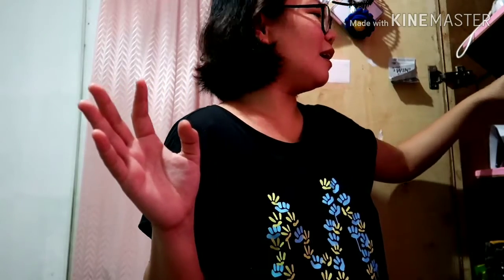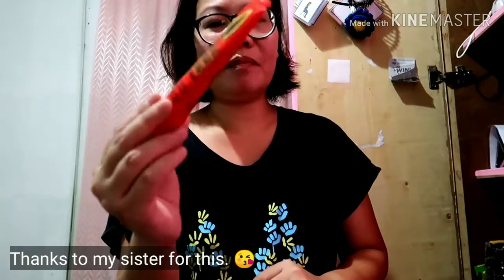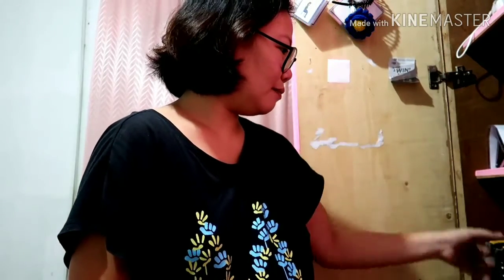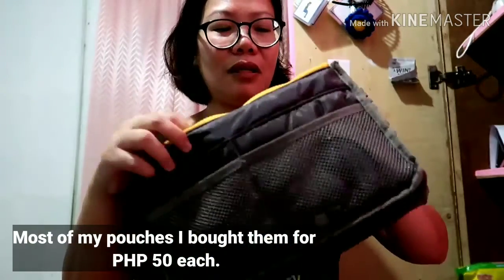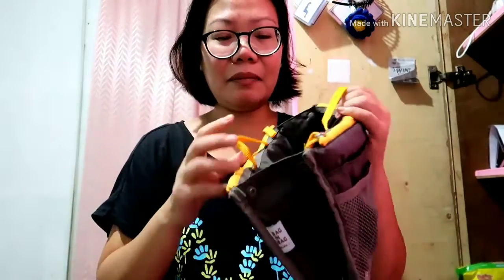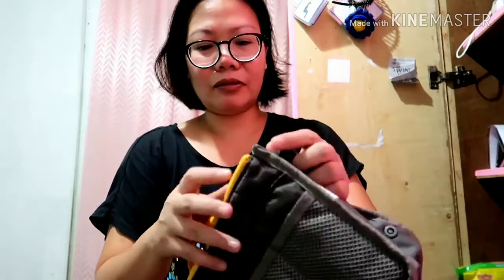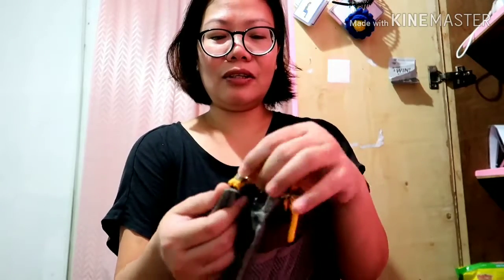I also have these appointment organizers that celebrities use. Buying one online costs around 200 to 300 pesos. Actually, my sister bought this one for me. I also bought this kangaroo organizer for 50 pesos at the ukay-ukay — sometimes they go on sale online but I got mine from thrift. The zippers are still okay.